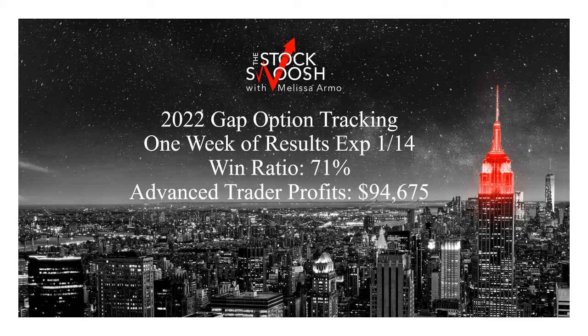The idea of winning, whatever your risk is, is to have a high win ratio. So this week was a 71% win ratio. It was a great week. In fact, every week has been a great week so far this year. One of the reasons is because the market has had momentum and so have stocks. The expiration date was January 14th. Risk was, on average, $8,000 per trade with a profit of $94,675. So there were a few losers.